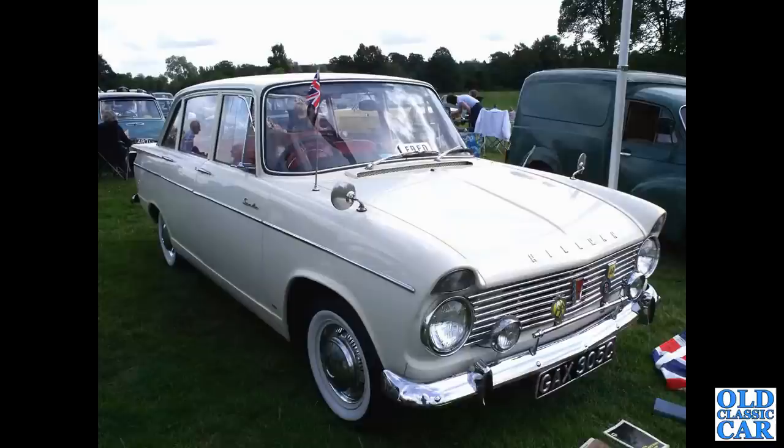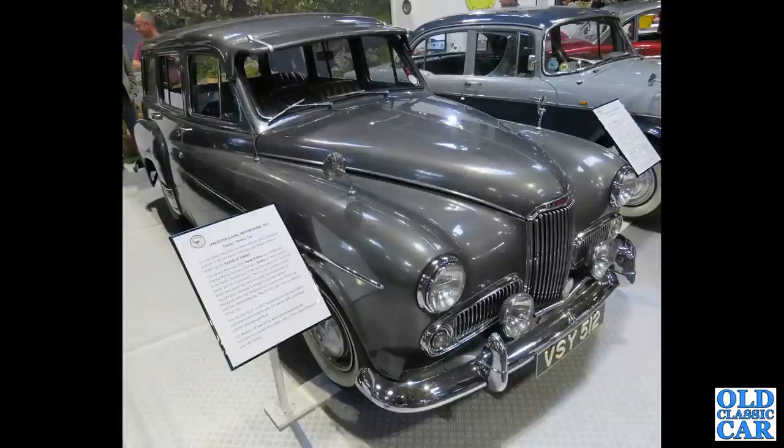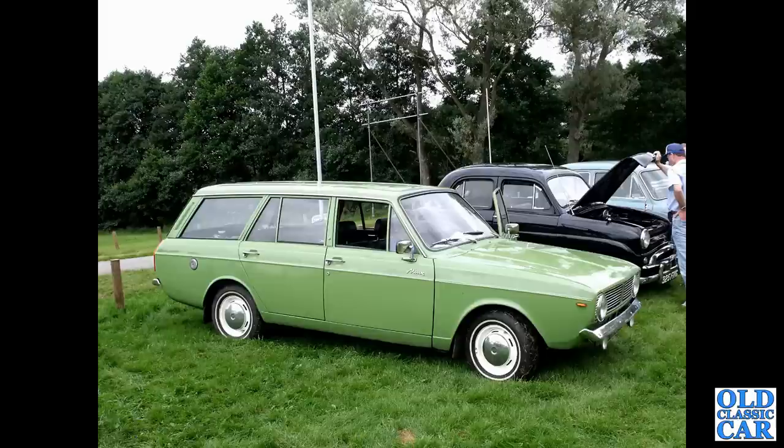There's a Hillman Super Minx from 1965, C registration, called Fred it would seem. There's a fantastic car — VSY 512 — a 1957 Humber Hawk estate. A stunning, stunning car. There's a later Minx estate.